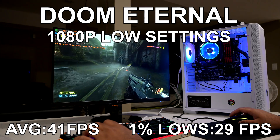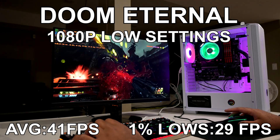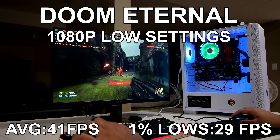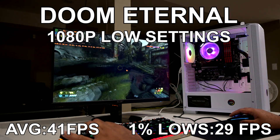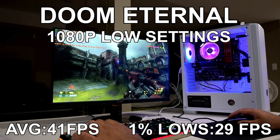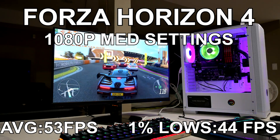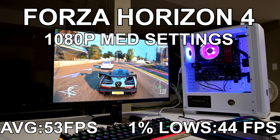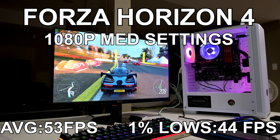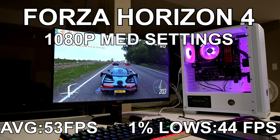For our first game, I tested Doom Eternal. At 1080p using low settings, the 5600G attained an average FPS of 41 and 29 for the 1% minimums. That's not great but it's passable for a playable experience — this is just an APU with integrated graphics, not a discrete solution, and the fact that we can play Doom Eternal like this is rather impressive. Up next, Forza Horizon 4 at 1080p using medium settings ran pretty well: 53 average FPS and 44 FPS for the 1% lows. For a racing title, that was a fairly smooth experience and this APU has been astonishing.